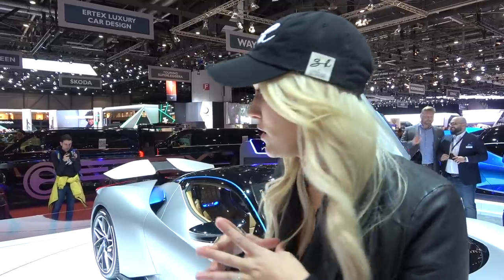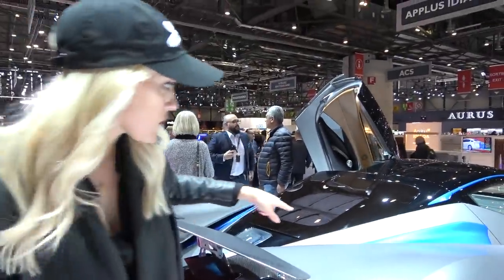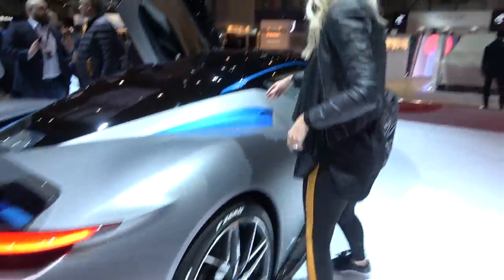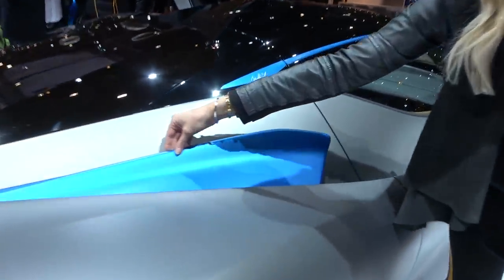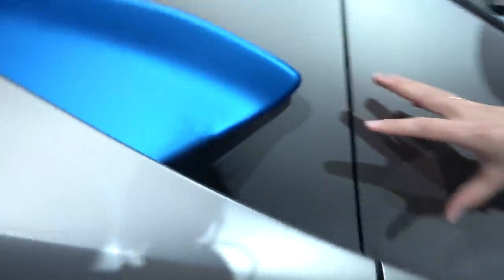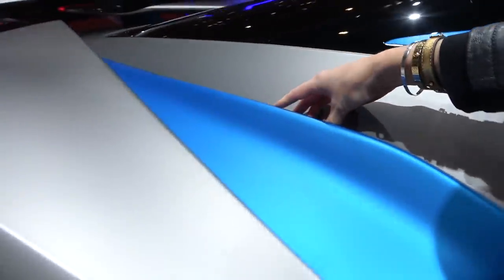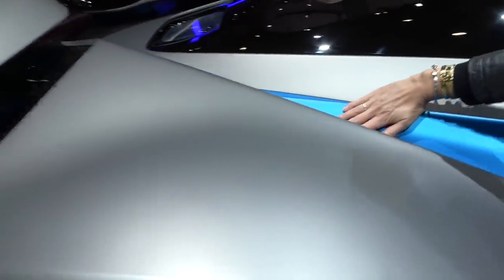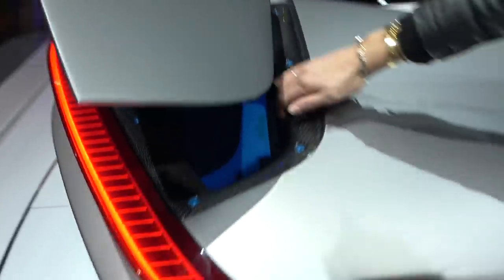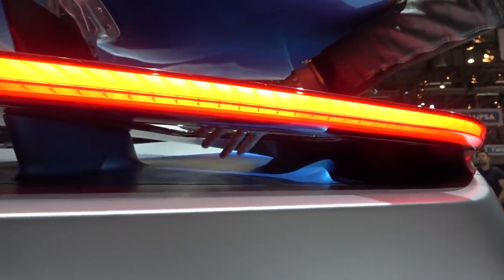Only 150 of these cars will be made, so orders are already going in fast. Let's look at some design features. This is quite cool — there's a floating carbon piece here and the air intake is around here. Air is driven through here, along this line, behind this piece, over this piece, and down through there.